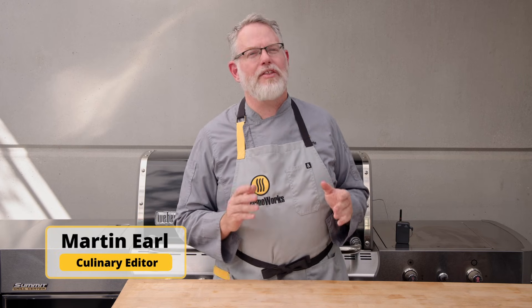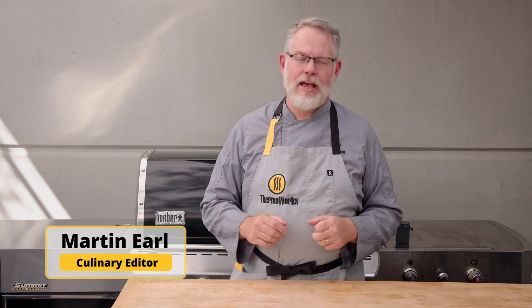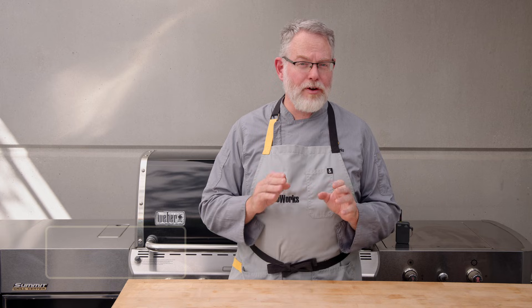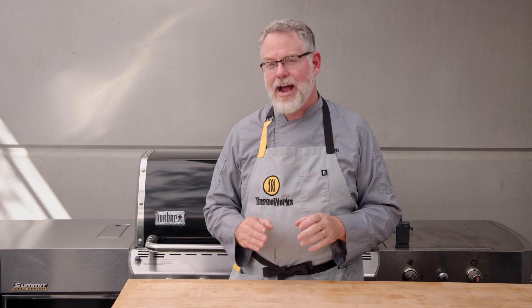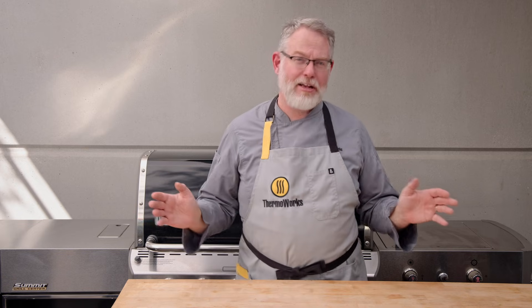If you've ever gotten a steak that was a little more done than you want it to be, then you know the disappointment that comes from not getting internal temperatures just right. It's a hard fact that thermodynamics is the most important factor in cooking your steak the way you want it to be, but thermodynamics is an incredibly complex science.